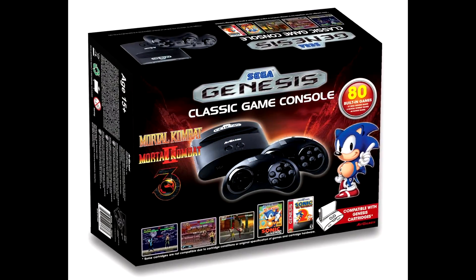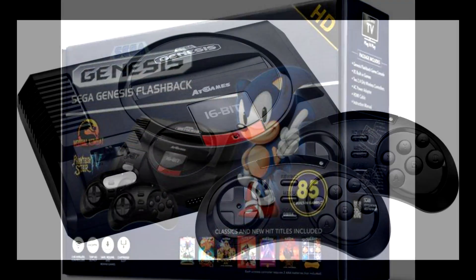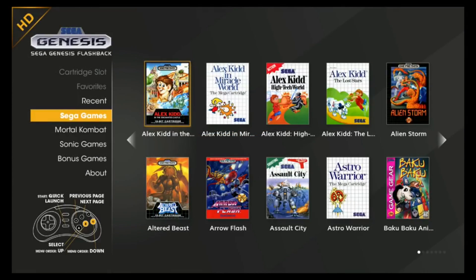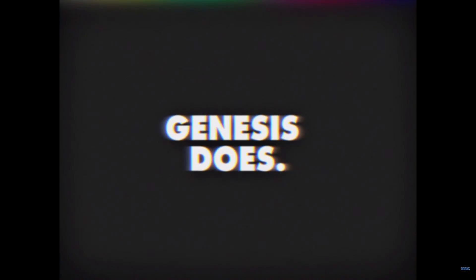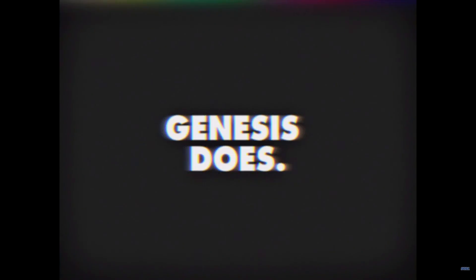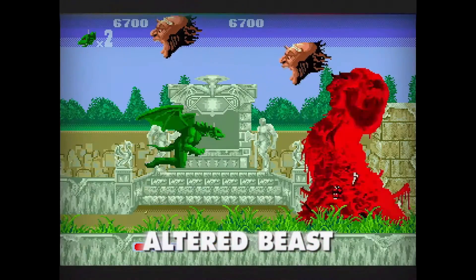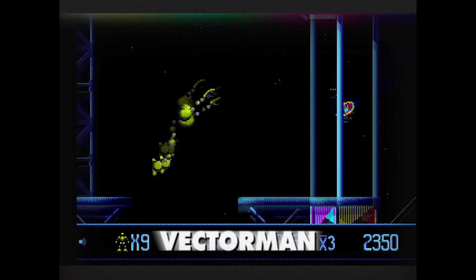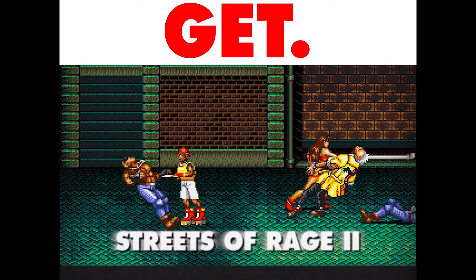For years the Genesis has had dedicated mini consoles available for the masses. These cheaply produced mainstream products really didn't focus on giving the end user an accurate representation of the Genesis experience, instead focusing on value proposition and ease of use. Longtime fans wanted more — a better made product with more accurate software, a better selection of games, and a product closer to their memories of the actual Sega Genesis experience. Finally, on September 19th of 2019, Sega released a product trying to do just that. Welcome to my look at the Sega Genesis Mini.